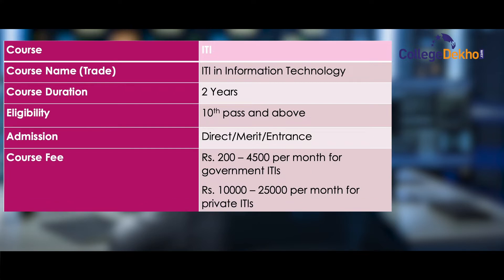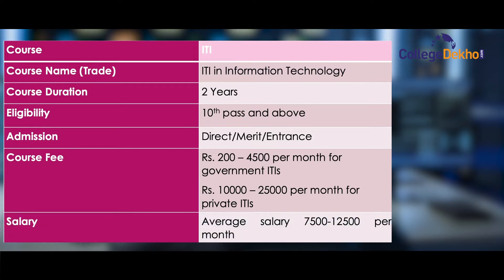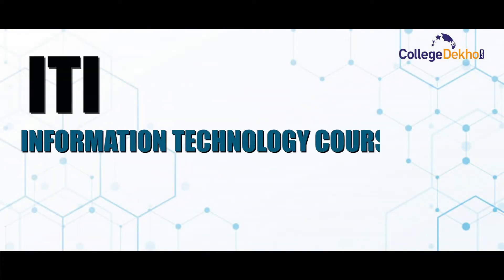For private ITIs, the course fee is 10,000 to 25,000 per month. The average salary after completing the course will be around 7,500 to 12,500 per month. Now I'll be talking about the course in detail.